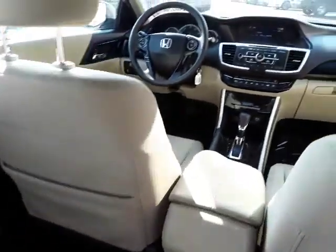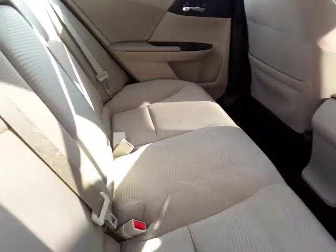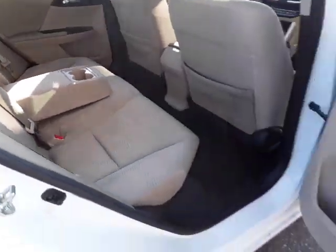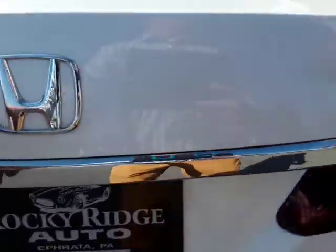Back seat — here's your view from the back seat. Center section comes out, you have some cup holders there. Show you the trunk.